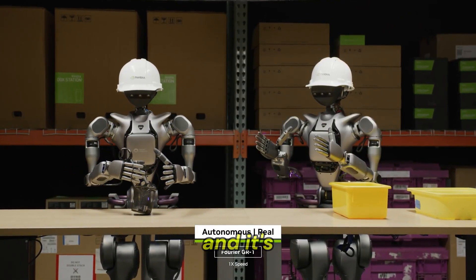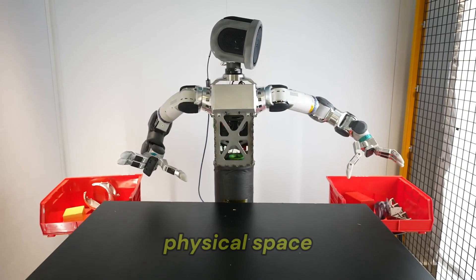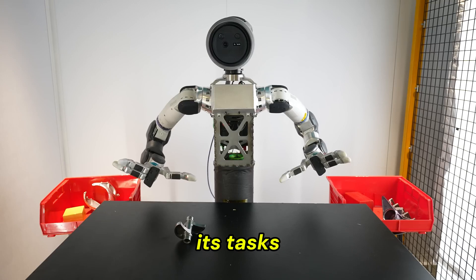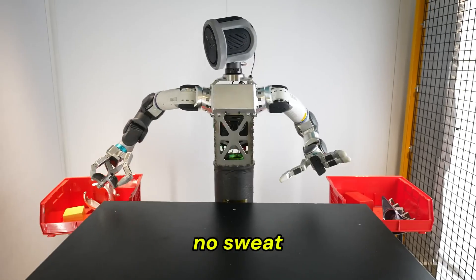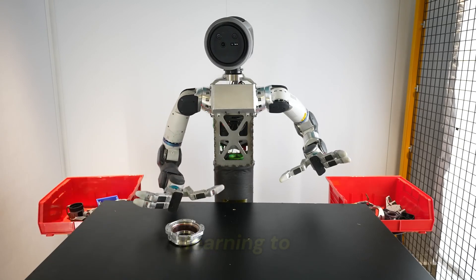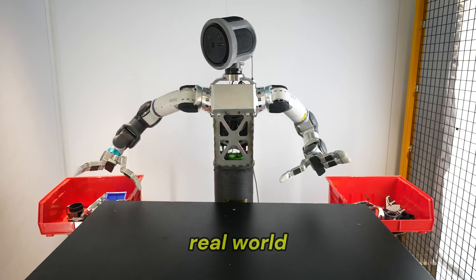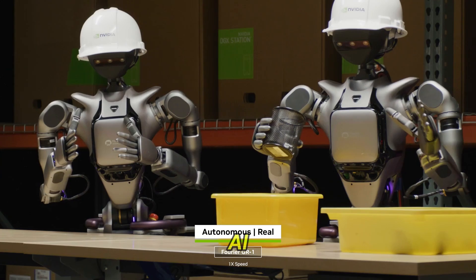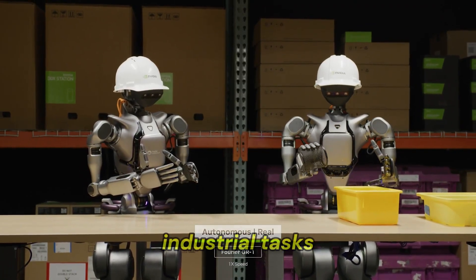This is what tech geeks call zero-shot sim-to-real performance, and it's a big deal. The robot didn't need to practice in a physical space to nail its tasks. If it drops an object? No sweat — it shows retry behaviours, picking it back up like a determined toddler learning to stack blocks. Boston Dynamics provided the rugged real-world hardware to prove NVIDIA's AI can go beyond virtual sandboxes and tackle practical industrial tasks.